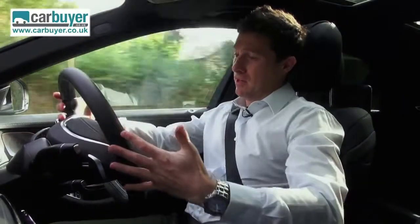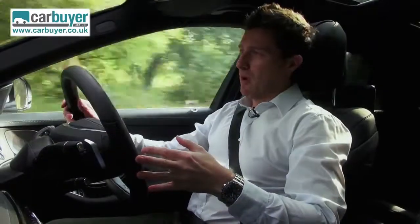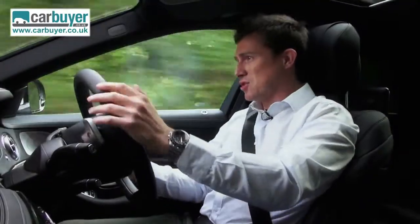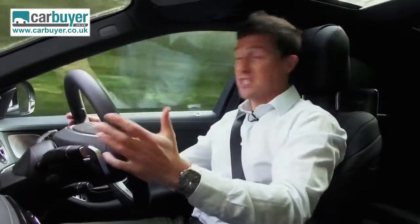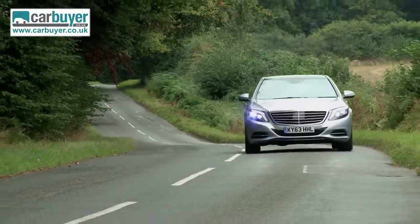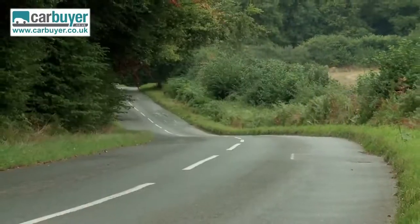You might think a big car like this won't handle very well, but it actually goes round corners very well. The steering is sharp, precise, and nicely weighted, and you've got plenty of grip — though if I'm honest, a Jaguar XJ does feel sportier to drive.